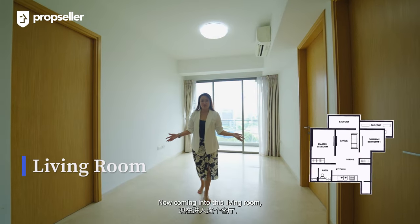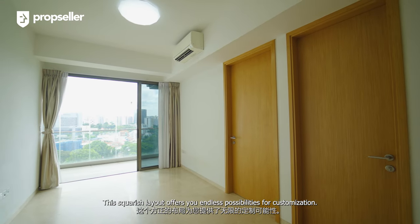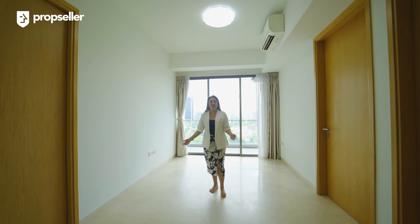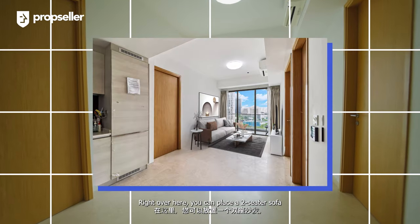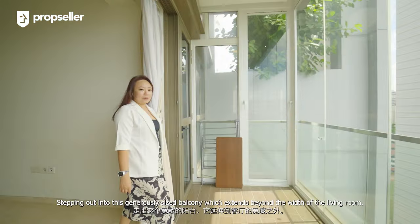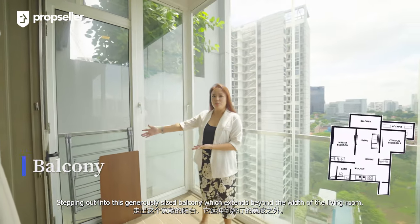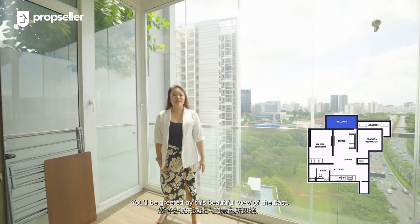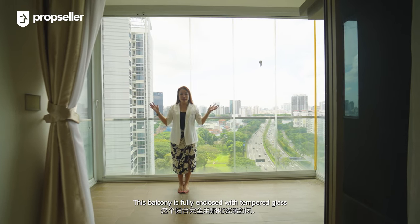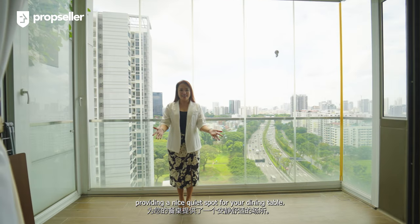Coming into this living room, you will find ample natural lighting flooding the space. This squarish layout offers you endless possibilities for customization. Right over here, you can place a two-seater sofa, looking towards a beautiful TV console. Stepping out into this generously sized balcony, which extends beyond the width of the living room, you'll be greeted by this beautiful view of the east. This balcony is fully enclosed with tempered glass, providing a nice, quiet spot for your dining table.